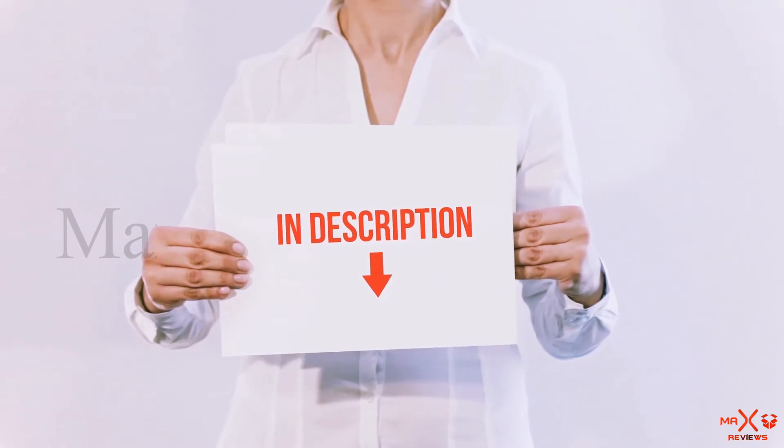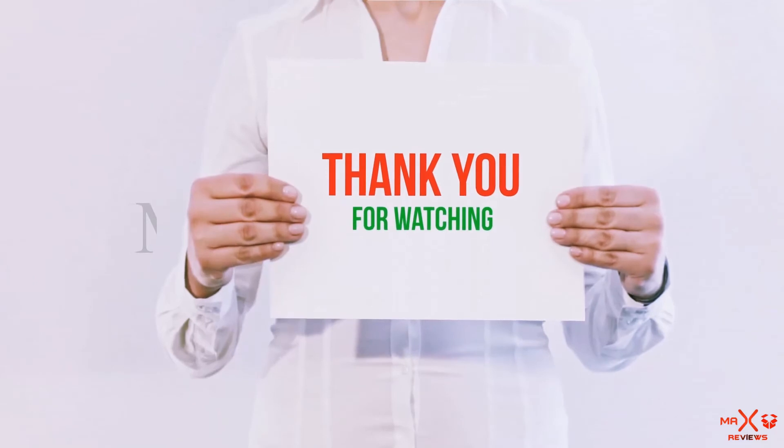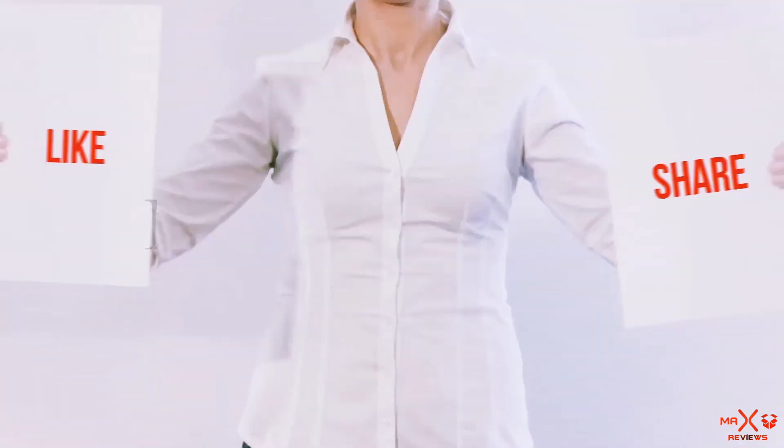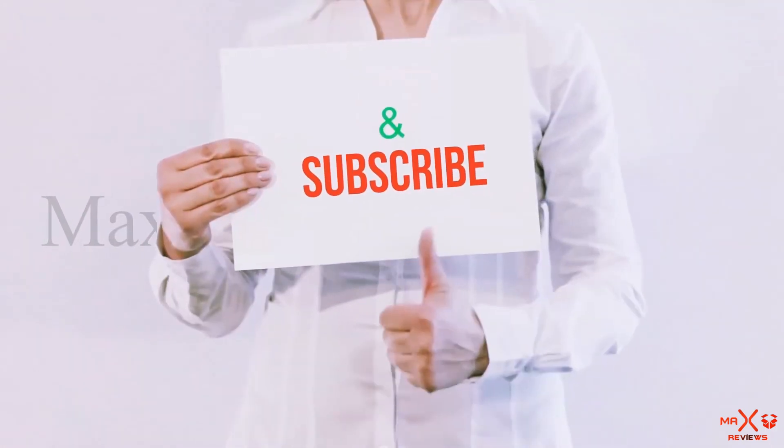All of these items are available on Amazon — I've included all the links in the description, so check those out for more information and the latest price. Thanks for watching! If you liked this video, please hit the like button, share it with your friends, and be sure to subscribe.